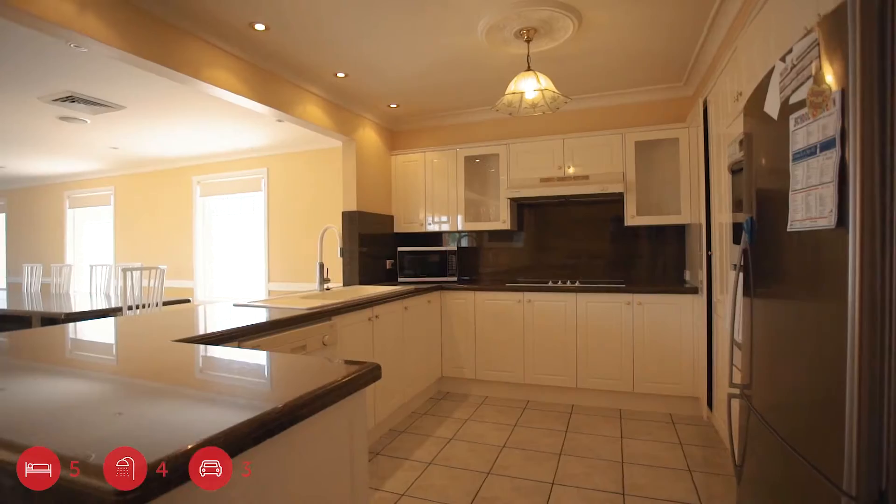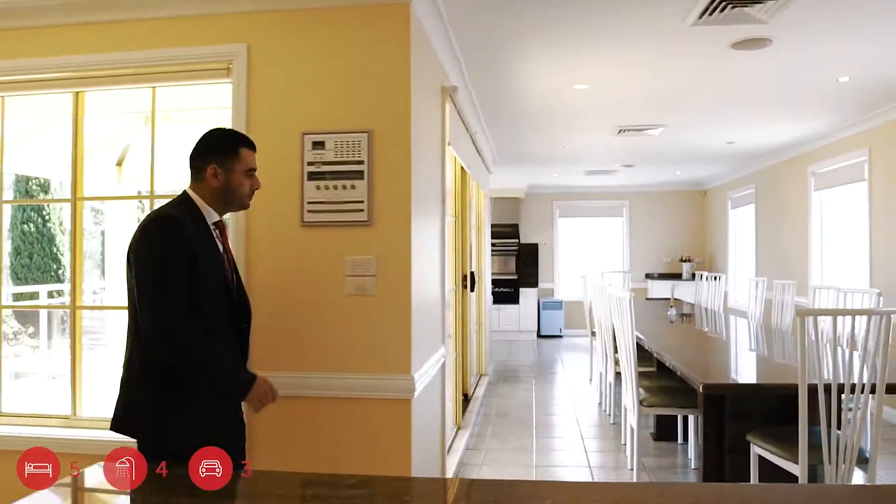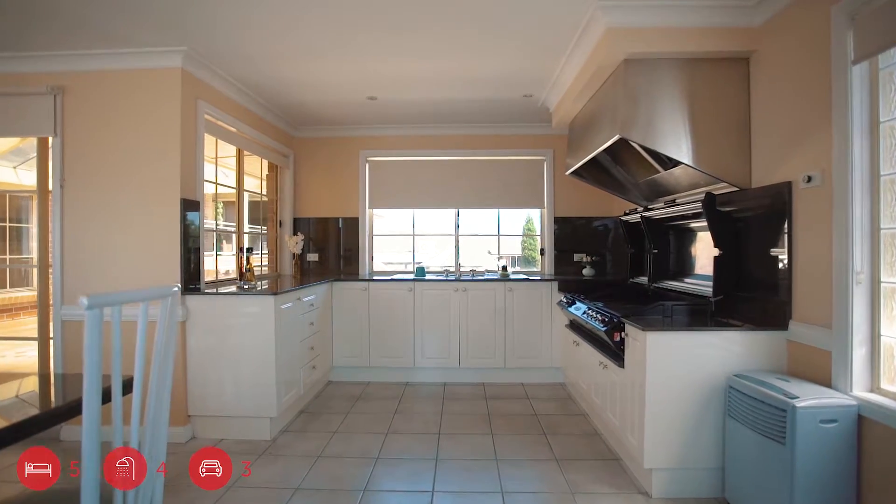This home boasts a well-equipped kitchen featuring granite bench tops with plenty of cupboard space, plus an additional kitchenette with an in-built barbecue.